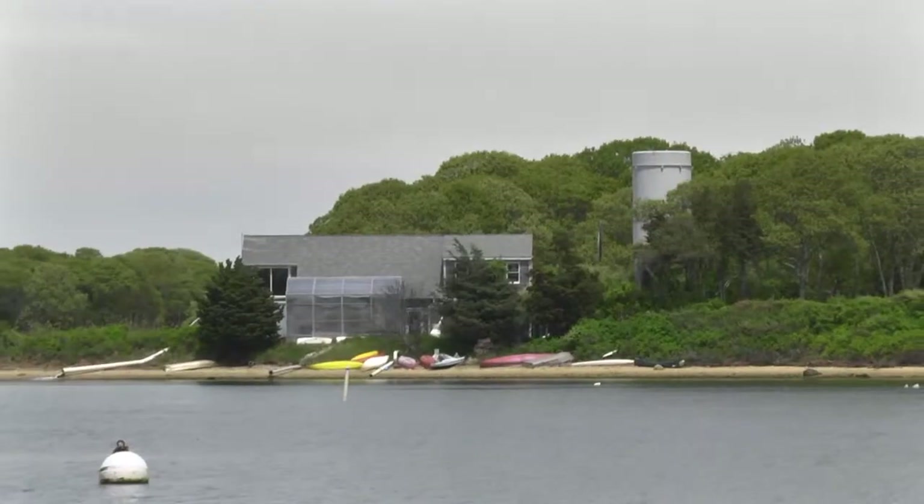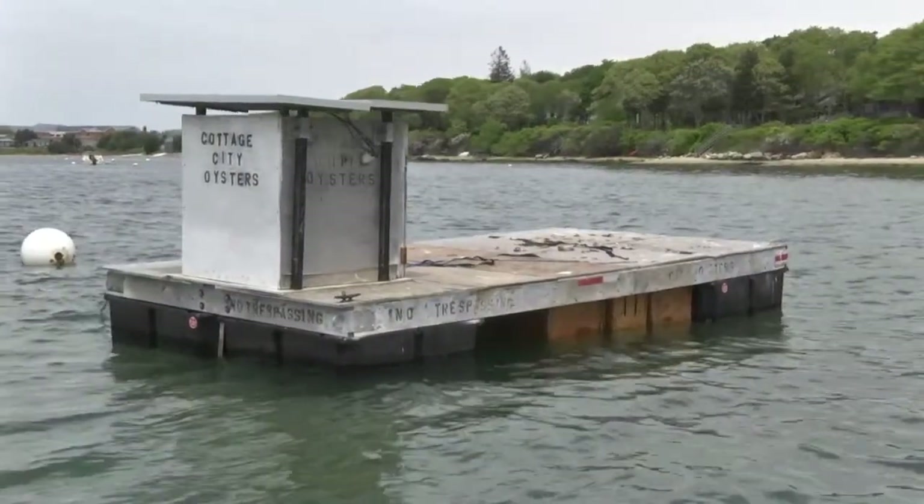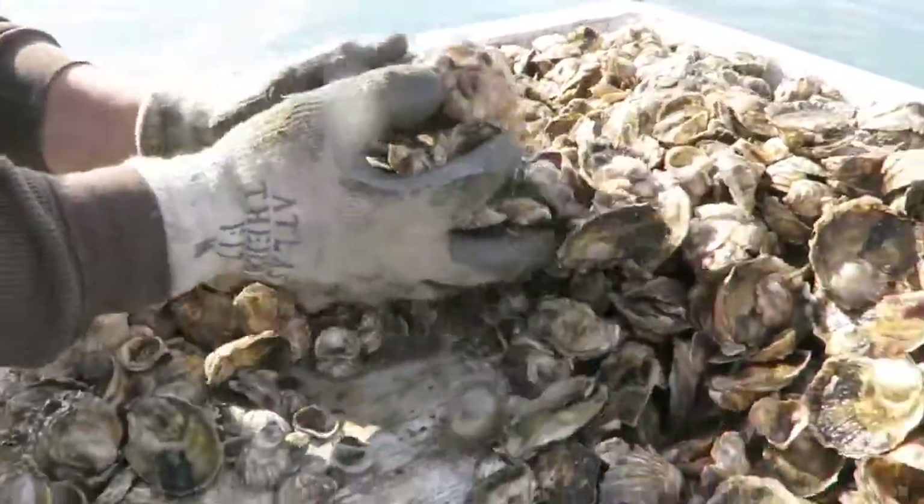The baby oysters start out at the shellfish hatchery. From there, the brothers grow and raise them from their solar-powered work raft. The raft is also where they sort, power wash, and pack the oysters for delivery.